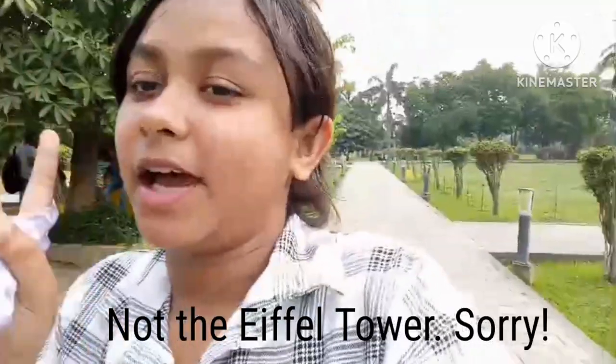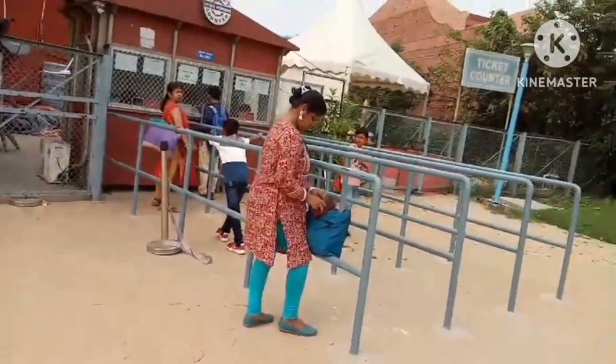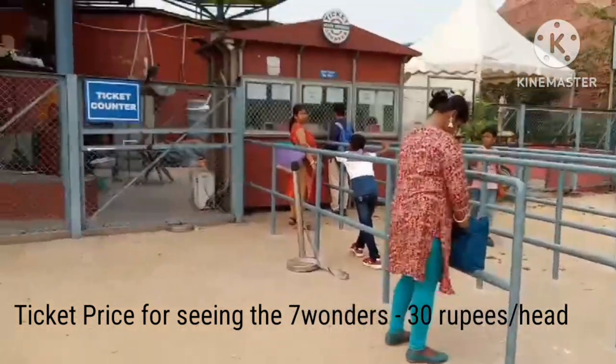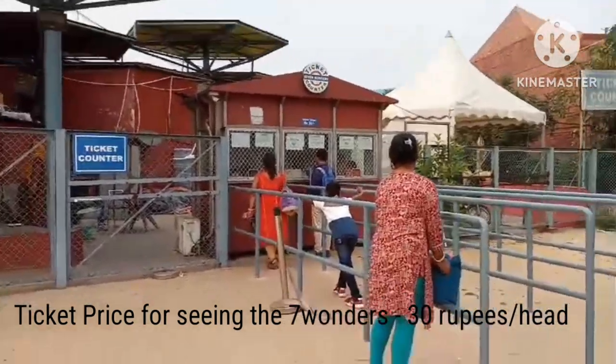As we have entered from gate number four, first we will see the seven wonders of the world: the Taj Mahal of Agra, the Eiffel Tower of Paris, and the Pyramid of Giza in Egypt. To see the seven wonders section there is a different ticket — the price is 30 rupees per head. This is the ticket counter.